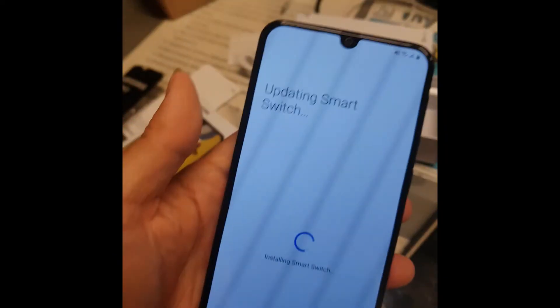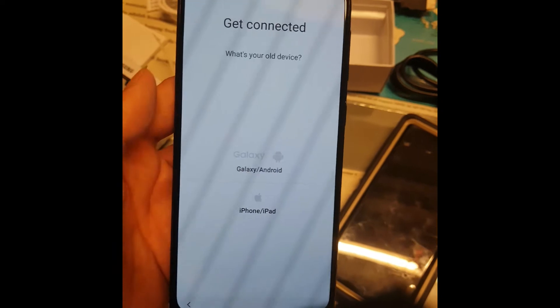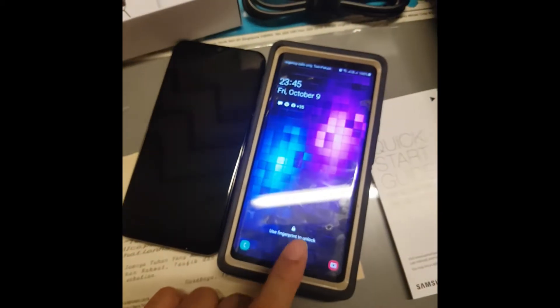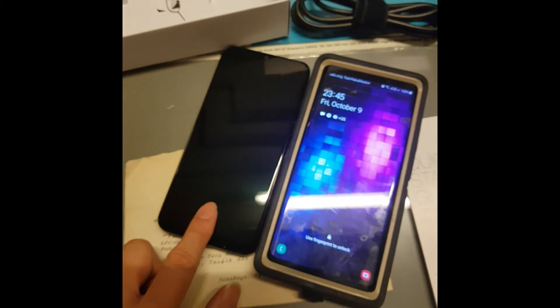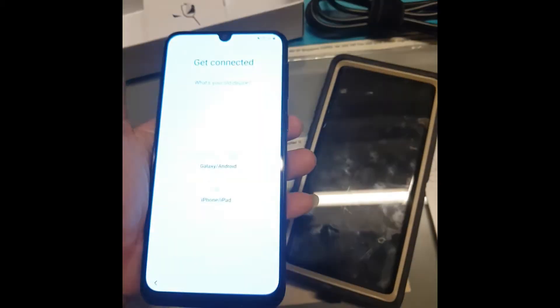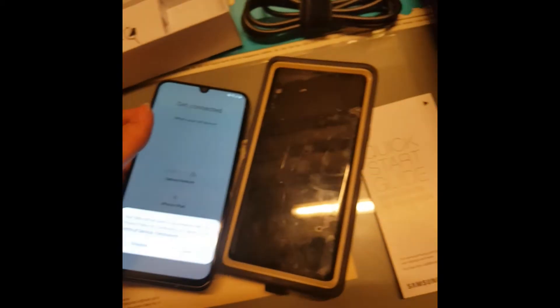It will ask if you want to use your old phone's data. It doesn't have a physical button like the Note 9 where you can press the middle - on this one you have to press the button on the right side.